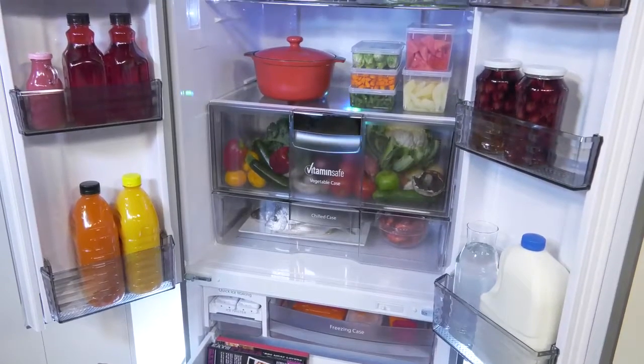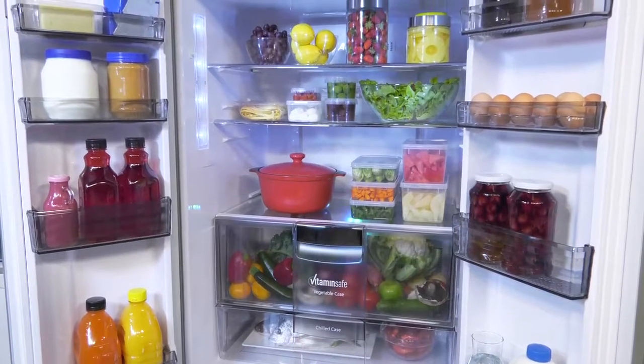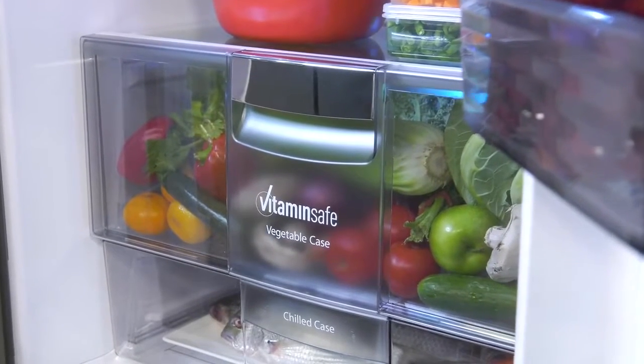Inside, the doors offer more storage, and the interior has been cleverly laid out, including the centrally located airtight crisper, allowing easy access to those regularly needed items.